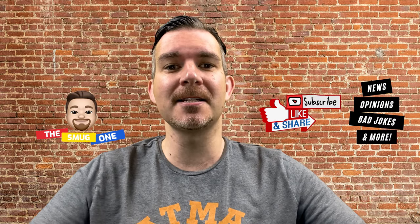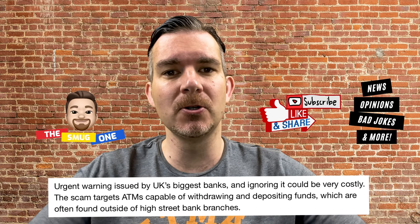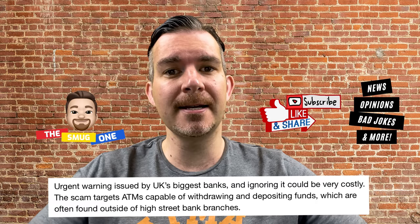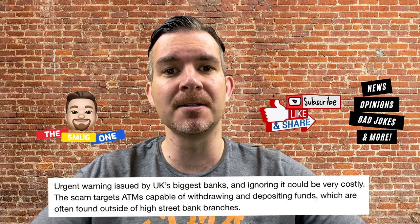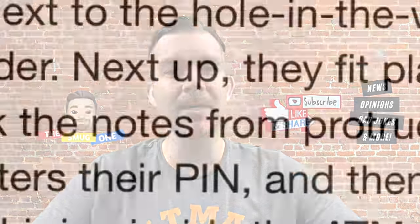Now this story is from the Daily Express and it says urgent warning issued by UK's biggest banks and ignoring it could be very costly. The scam apparently targets ATMs capable of withdrawing and depositing funds, which are often found outside of high street bank branches. Let's see how this works.